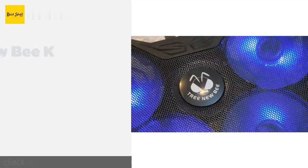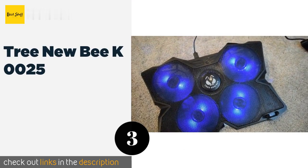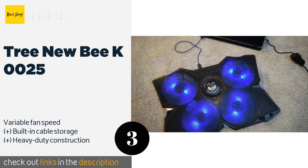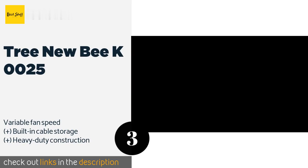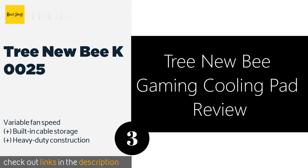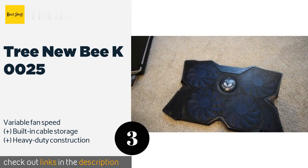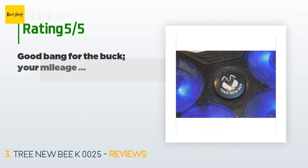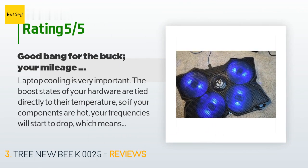The next product in our list is the Tree Newbie K0025. The aggressive angular styling of the Tree Newbie K0025 allows it to draw in cool air from all directions. It can run either two or four fans at once depending on your needs, and has folding anti-skid arms that keep your computer from sliding off. The price is around $19. This product has an average of 4.3 stars from more than 4,756 customer reviews.